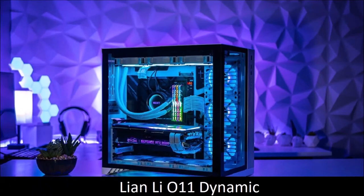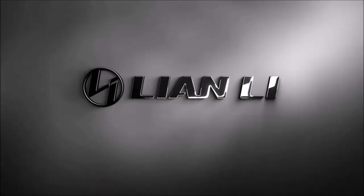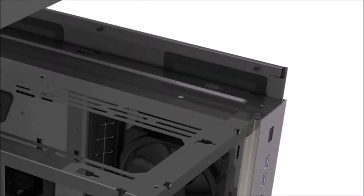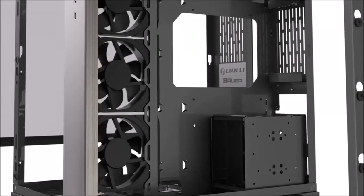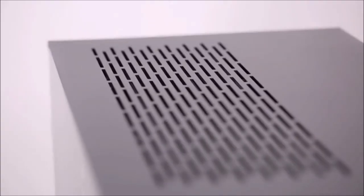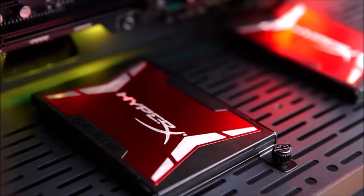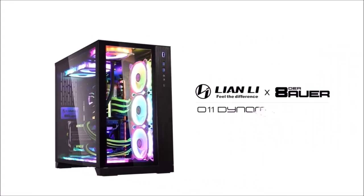Lian Li O11 Dynamic, The Best for Most People. The Lian Li O11 Dynamic is a mid-tower case made of tempered glass and brushed aluminum, with few bells and whistles, but enriched with an addressable RGB strip, ample storage capacity, and excellent cooling capabilities. It can hold up to three 360mm radiators and nine 120mm fans, more than enough for even the most demanding gamer and overclocker. All in all, if you are looking for pure quality and are not afraid to rely on a relatively new Chinese brand, the Lian Li O11 Dynamic is definitely a great choice.